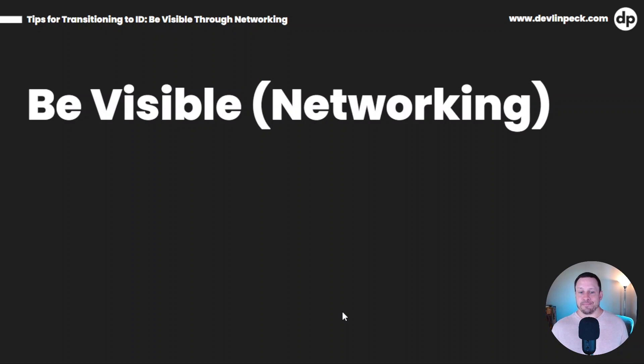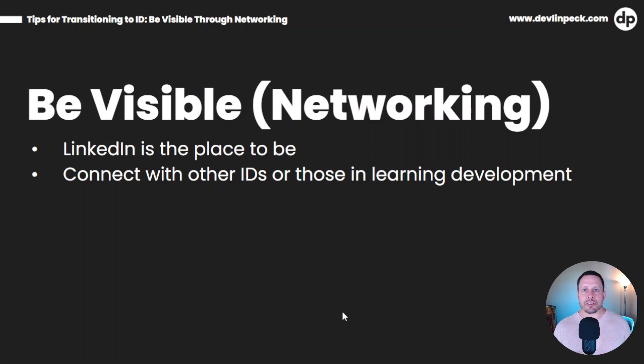Now let's talk about networking. This was not easy for me — I was very averse to networking. I always thought, why would I just randomly try to connect with these people? We're talking LinkedIn — that's probably the best place to be. What you're going to want to do is be strategic about who you're connecting with. Try to connect with people in the ID field or at least in learning and development. What I found is that there are lots of helpful folks out there who want to help you succeed.